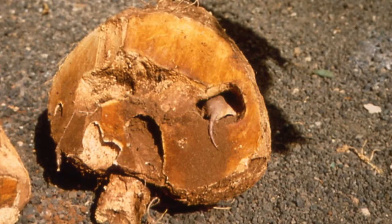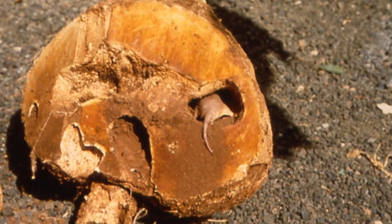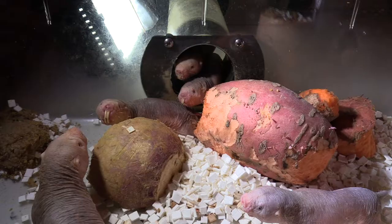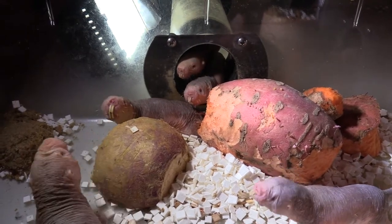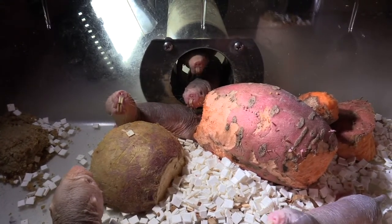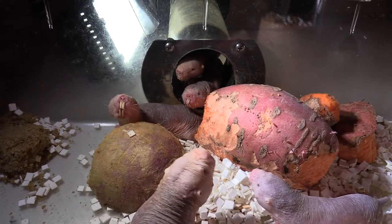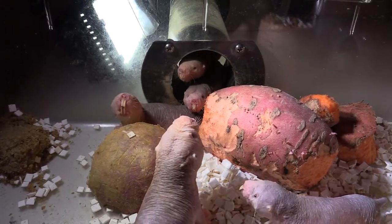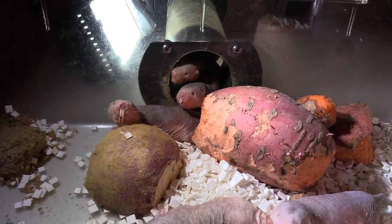In the wild, naked mole rats are virtually entirely subterranean and they eat tuber-like vegetables. In the lab, we give them a variety of similar vegetables — a lot of sweet potato and squash family vegetables, but they eat most things. They love banana and sweet things like grapes, but tuber vegetables are the mainstay of their diet.